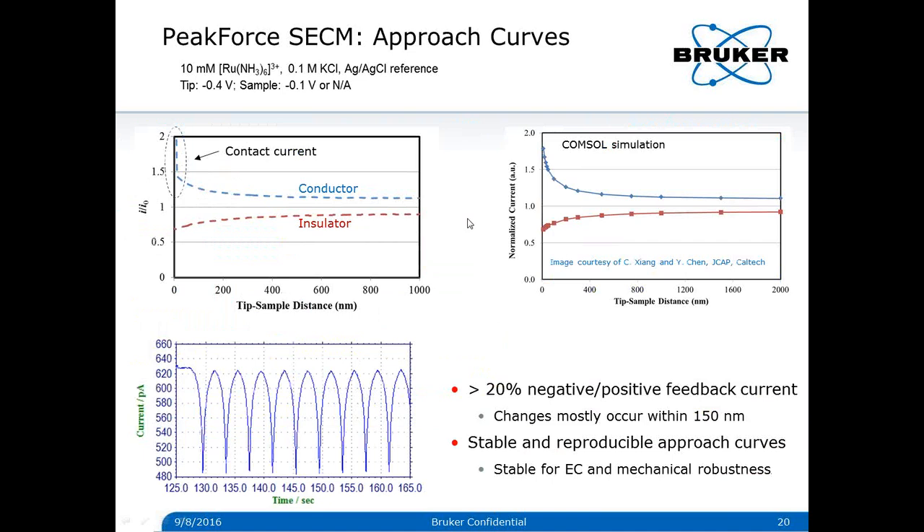To confirm the tip current is indeed from the tip apex, approach curves are normally captured before SECM imaging. The experimental curves show behavior consistent with simulations. Looking more carefully, the curves show that changes in current occur mostly within 150 nanometers of tip-sample distance. This high spatial sensitivity is important for high-resolution electrochemical imaging, and is consistent with the highly localized diffusion layer shown previously.